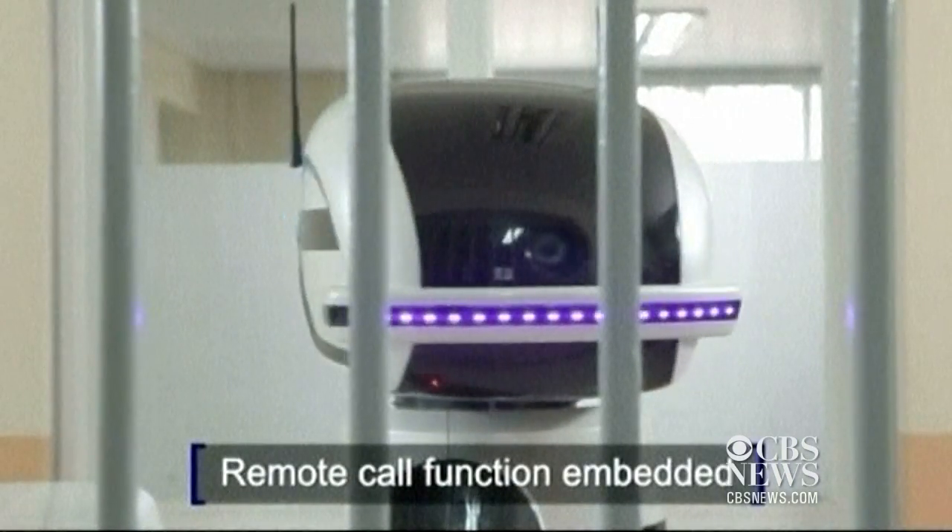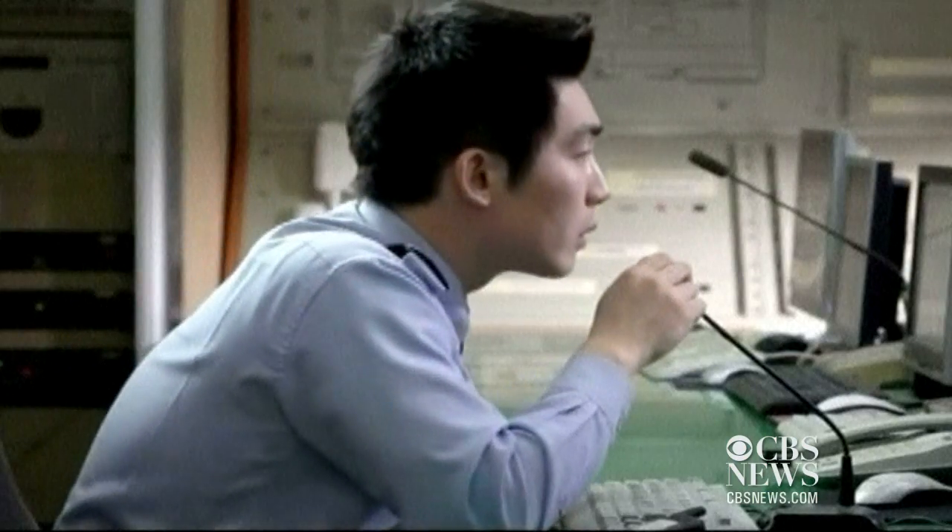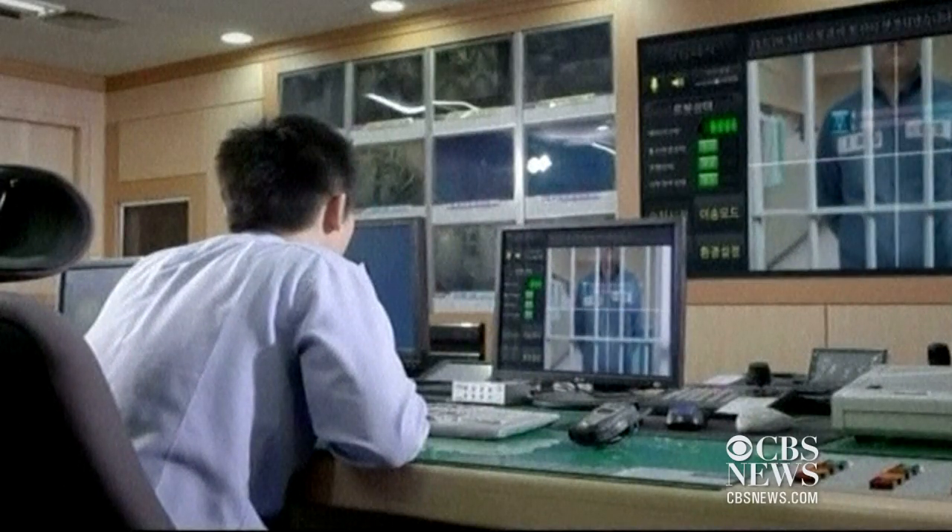Meanwhile, thanks to the installed communications features, the robot serves as a communication tool between prisoners and the guards located in the central control center.